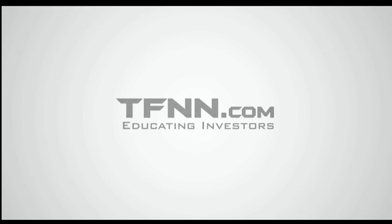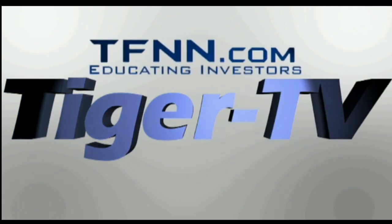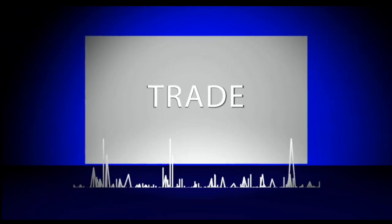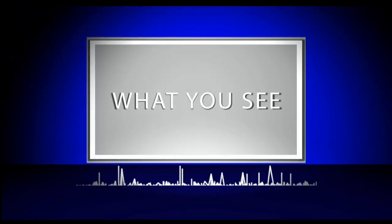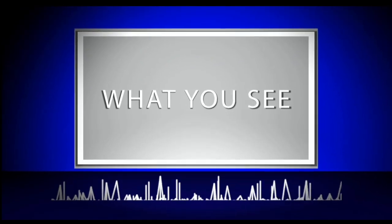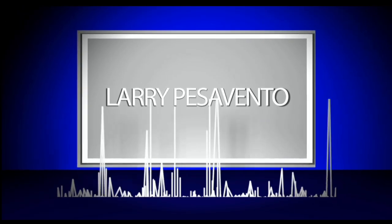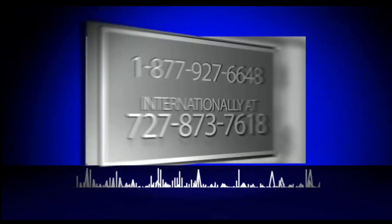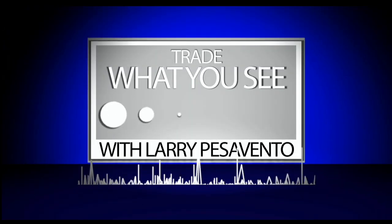Educating investors. The following is a presentation of TFNN. Trade what you see with Larry Pesavento. Now, Larry Pesavento.